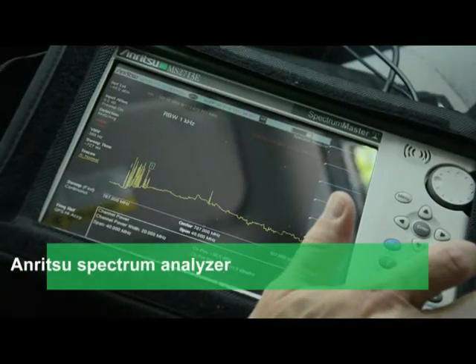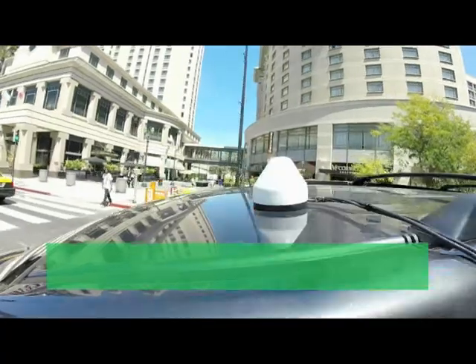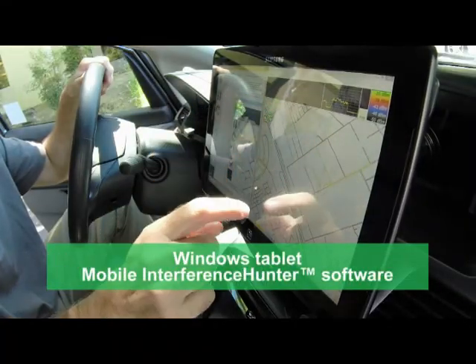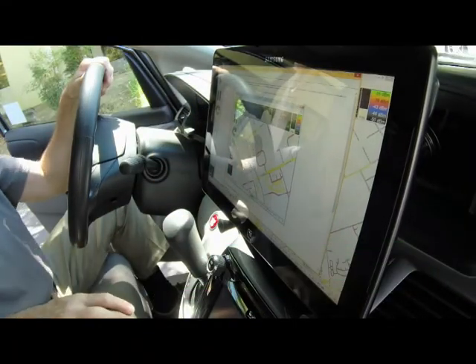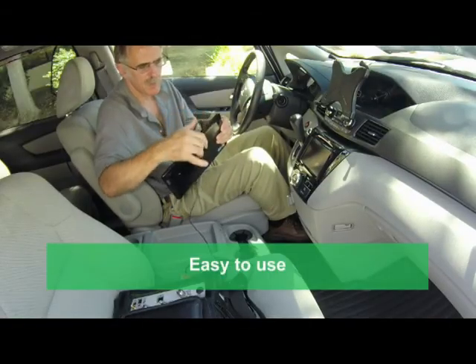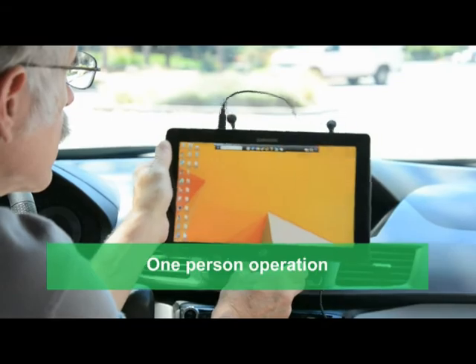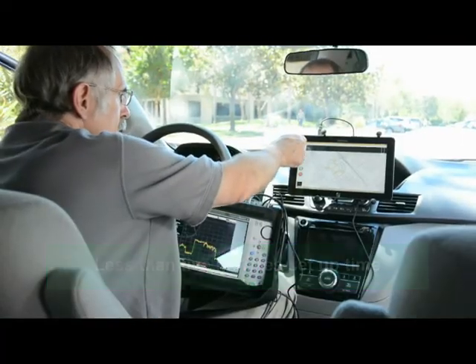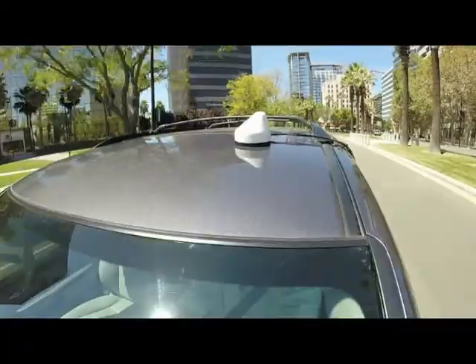All you need is an Anritsu handheld spectrum analyzer, an off-the-shelf omnidirectional antenna with GPS, and a Windows tablet running the mobile interference hunter software. That's it! Easy to set up, easy to use, and designed for one-person operation. Most setups can be done in five minutes or less, so you can start rolling quicker and find interference faster.